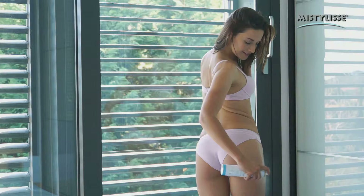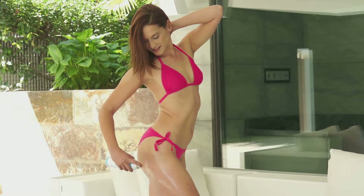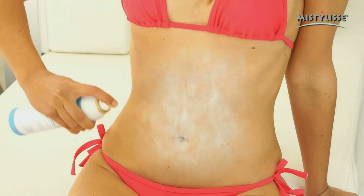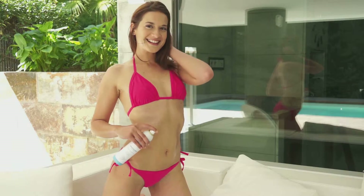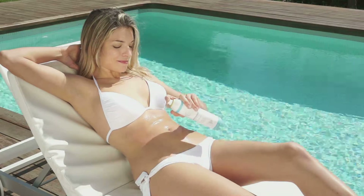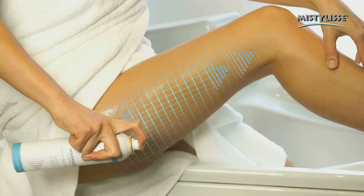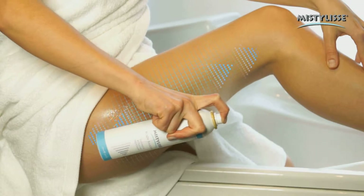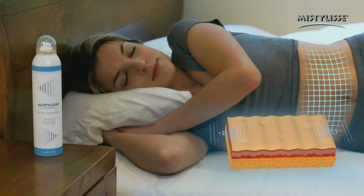It absorbs quickly and leaves no traces. Thanks to the fast absorption of the microparticles, you'll immediately notice its cool tensor effect and a new and pleasant sensation on your skin. The cryothermic effect will help you improve blood circulation, and its draining effect gets rid of the nodules that cause cellulite. All you need to do is apply MistyLise in your problem areas, and you'll notice the difference in just a few days.